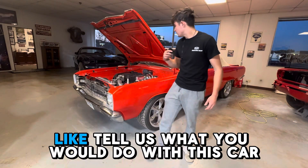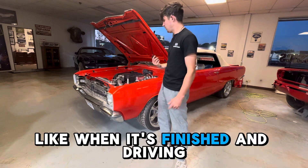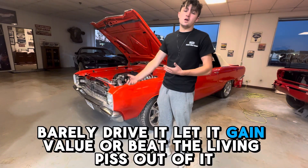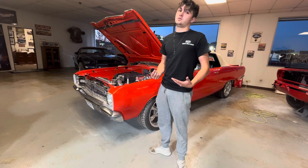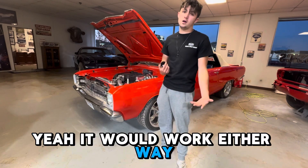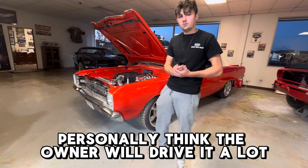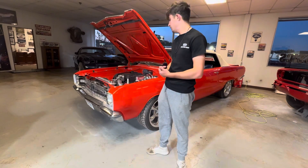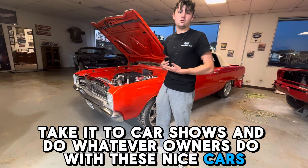In the comments down below, tell us what you would do with this car. Like, when it's finished and driving, what would you do? Keep it low miles? Barely drive it? Let it gain value? Or beat the living piss out of it? You know, it would work either way. Let us know. Personally, I think the owner will drive it a lot — take it to car shows and do whatever owners do with these nice cars.